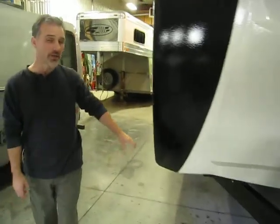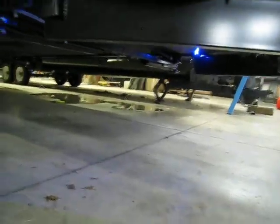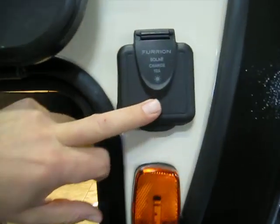We have a fully enclosed underbelly that's heated as well. There's actually blue LED ground effect lights underneath. Our storage compartment comes with a slam latch and magnetic holder — pass-through — and also comes with a motion detector light and a battery disconnect. Right here in the corner, a connection for a solar panel.